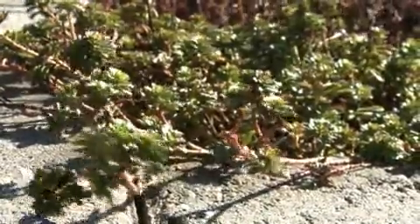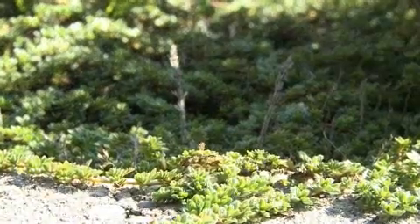They have a variety of sedums, which are very hardy drought-tolerant plants that can take the harsh conditions of light, dryness, and wind exposure that exist on top of a rooftop. So that's what intensive and extensive green roofs are generally all about.